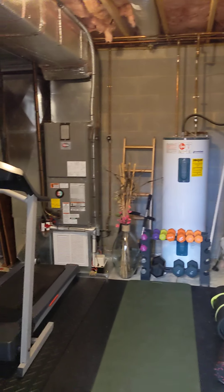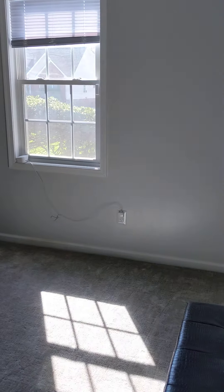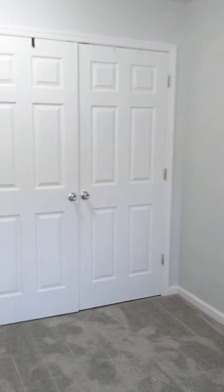That's my finished storage space. Nicely finished bedroom, den — however you want to use this space.